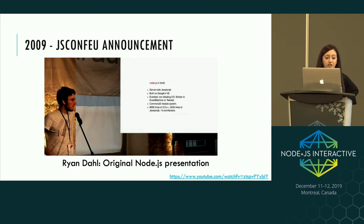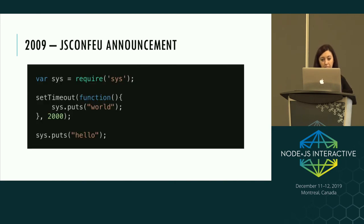Back then it was just 8,000 lines of C or C++ and 2,000 lines of JavaScript, with just 14 contributors. One of the first little snippets he used introduced people to the non-blocking nature of Node.js — it's very similar to how many of us first learned how Node worked.